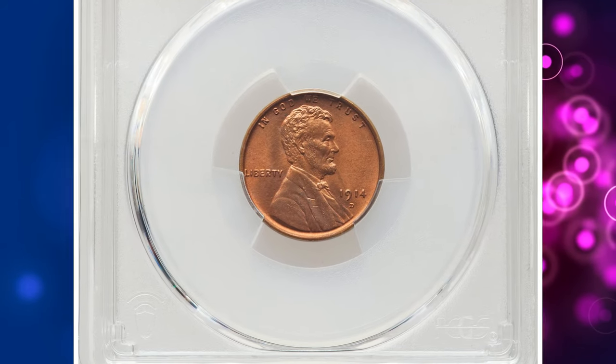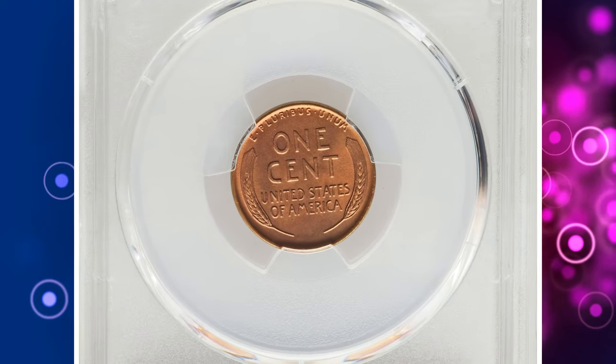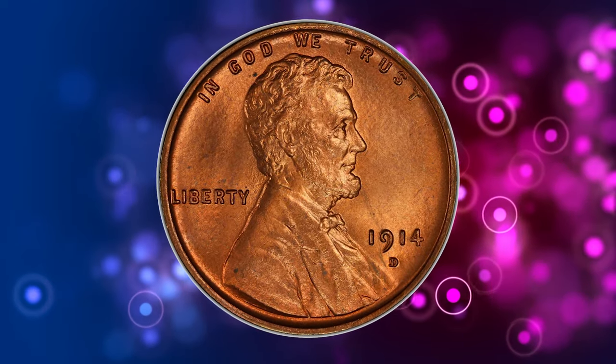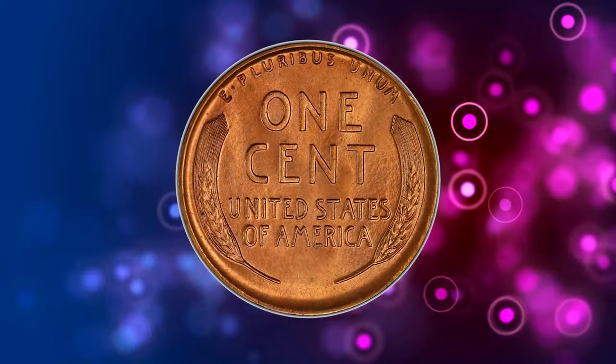1914-D Lincoln Cent, graded in Mint State 66 Red by PCGS. According to Heritage Auctions, the 1914-D is one of the premier keys to the Lincoln Cent series, boasting one of the lowest mintages in the set with less than 1.2 million coins struck.